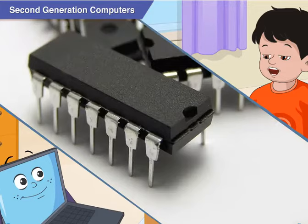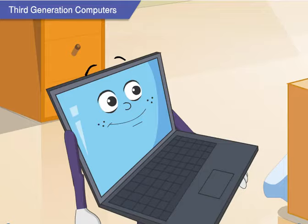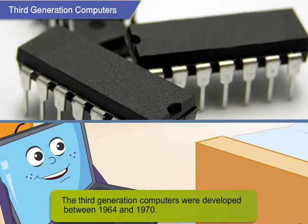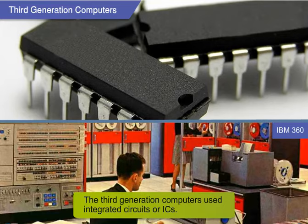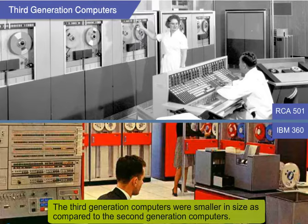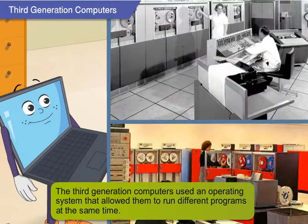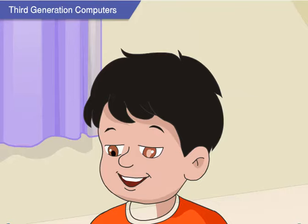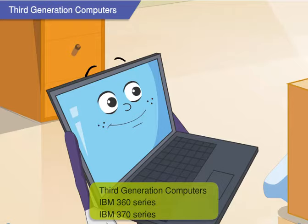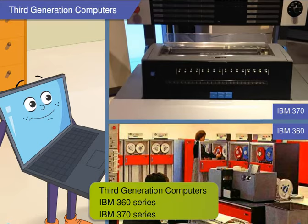The chip is a very important invention and it resulted in the third generation of computers. The third generation computers were developed between 1964 and 1970. These computers used integrated circuits, or ICs — it is these ICs that we popularly call chips. The third generation computers were smaller than the second generation computers, had better storage capacities, and used an operating system that allowed them to run different programs at the same time. The IBM 360 series and the 370 series are examples of third generation computers. All modern computers use chips.